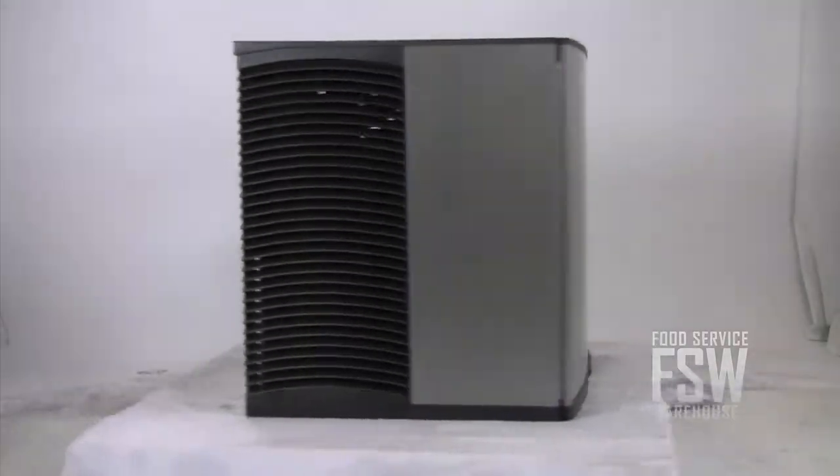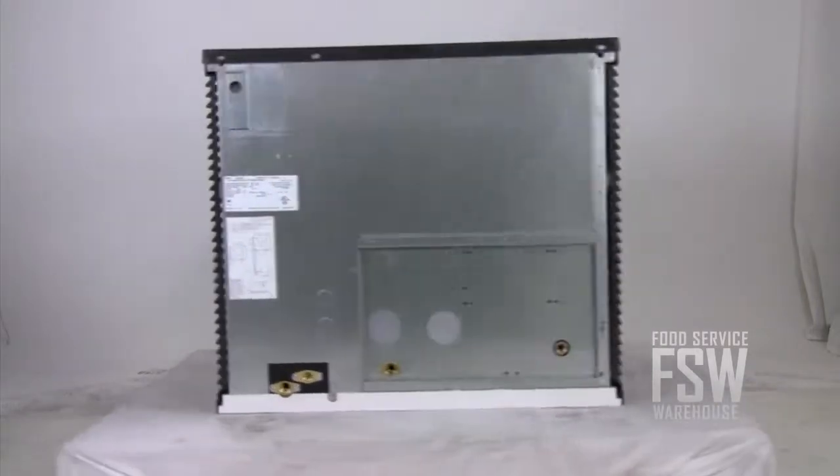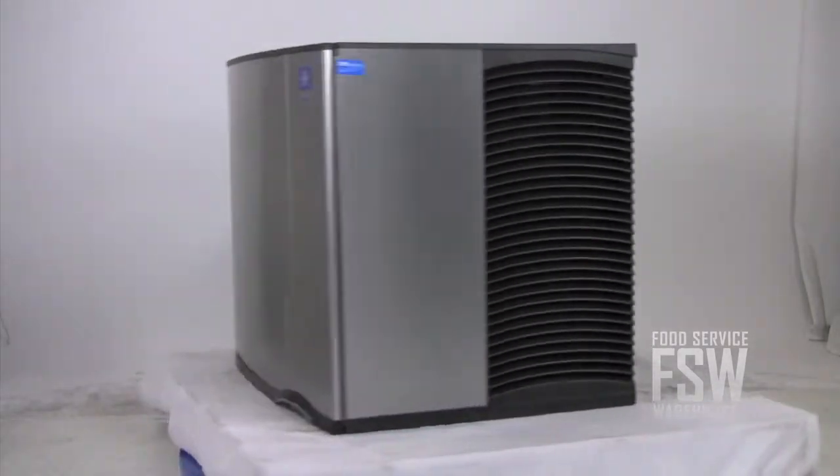This Quiet Cube Ice Machine from Manitowoc offers reliability and moderate ice production from a small, exceptionally quiet unit. For more information, visit us online at www.foodservicewarehouse.com or give us a call at the number provided.